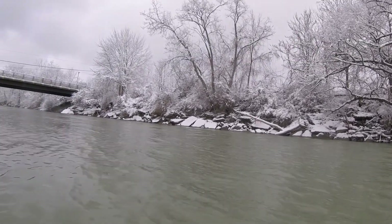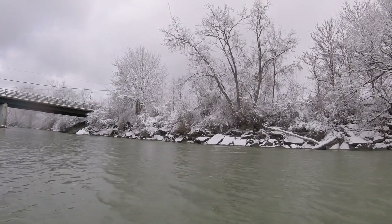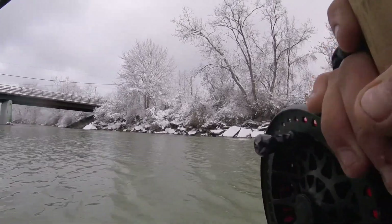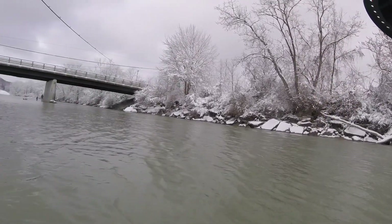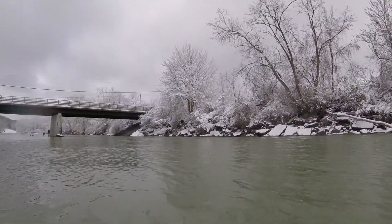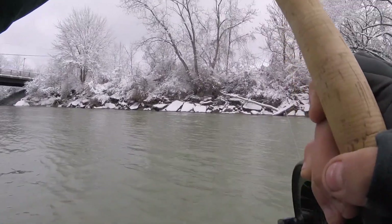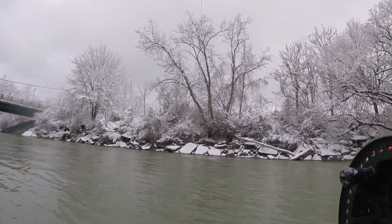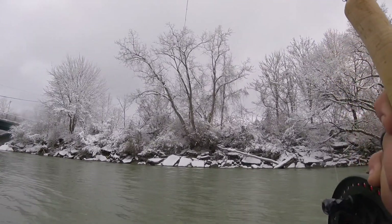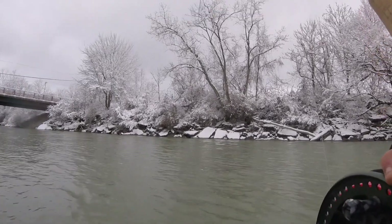Got another one! Keeping me way out in that current. Had a pink egg sack on that time with a chartreuse 8mm. Switching to a red 10mm. This one thumped it a little bit closer into me, a little bit slower water. There's probably 20 or 30 fish in this hole - they're probably moving all over the place right now.